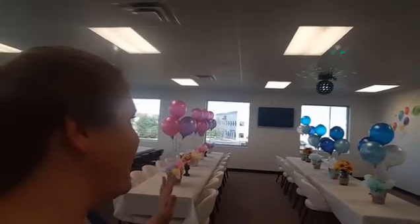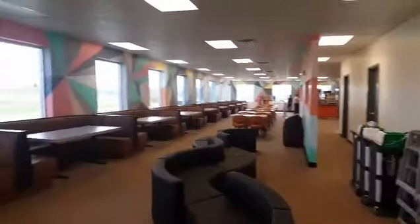Hey everybody, it's Katie. Sorry I went live a little bit too early a minute ago. We are live at Kids Planet in Brownsburg. Behind me, this is their birthday party setup. They have different themes available. It's gorgeous, it's beautiful. I'm going to show you the rest of this place and you are going to have to share this with your friends — please share this video with your friends right now.